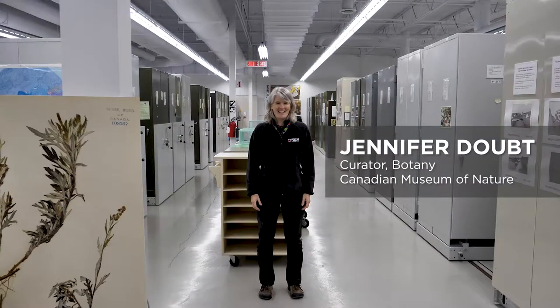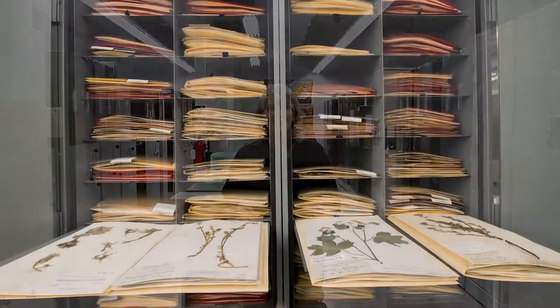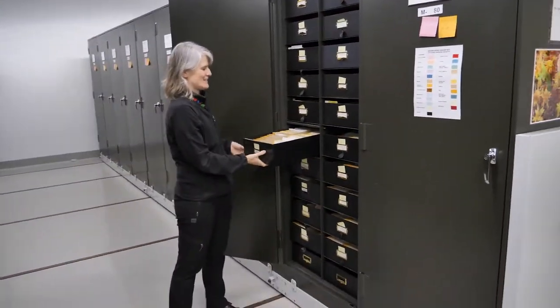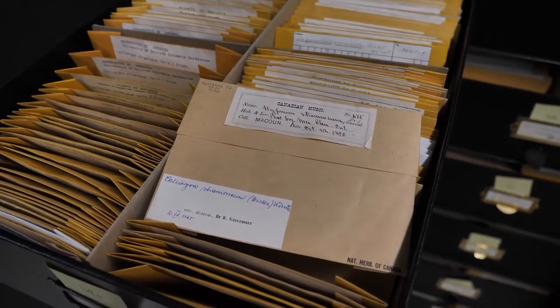Welcome to the plant collections of the Canadian Museum of Nature, also known as the National Herbarium of Canada. Plant collections can take so many different forms, but what we have here is a collection of preserved plants. Everything is pressed and dried or enclosed inside of different kinds of containers, and there's no watering required.